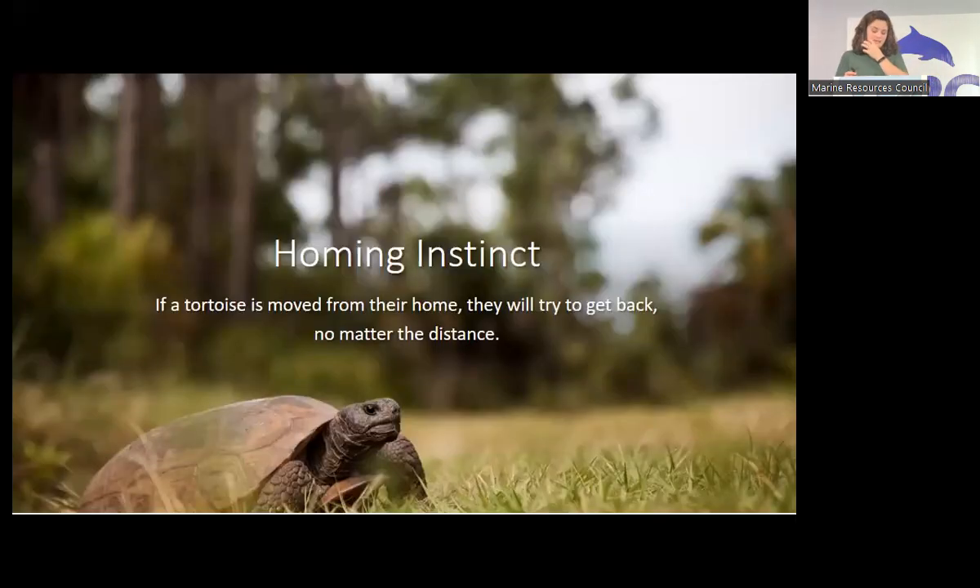Let's talk about homing instinct. Like pigeons, tortoises know where their home is. If a tortoise is moved from their home, they will try to get back no matter the distance. I've spoken to well-meaning people who moved a tortoise 10 miles away to a conservation area because it was digging under their foundation, thinking it was a win-win. The problem is it's probably a death sentence — the tortoise tries to get back home, gets confused and exhausted, crosses multiple roads, and ultimately it's just not a good situation. People just don't know, and that's why we're doing this.